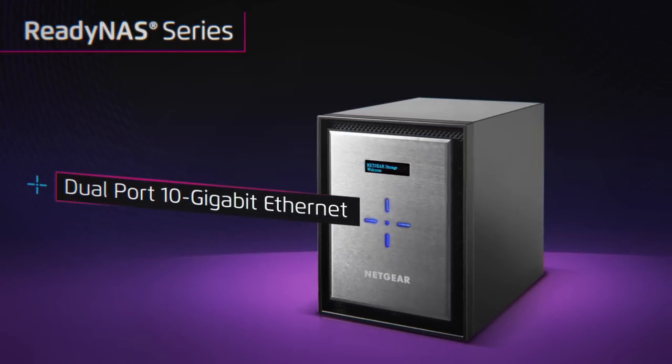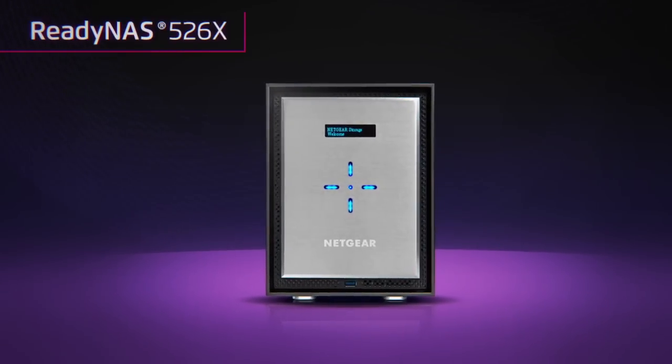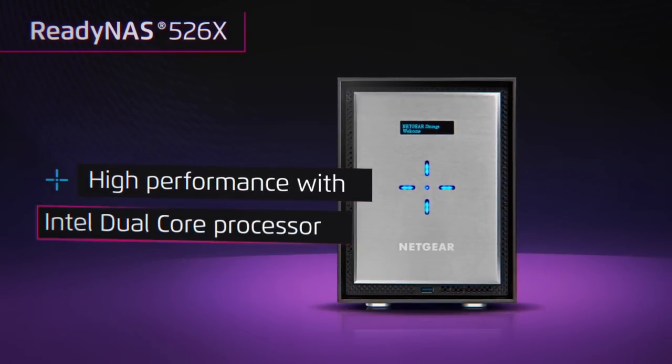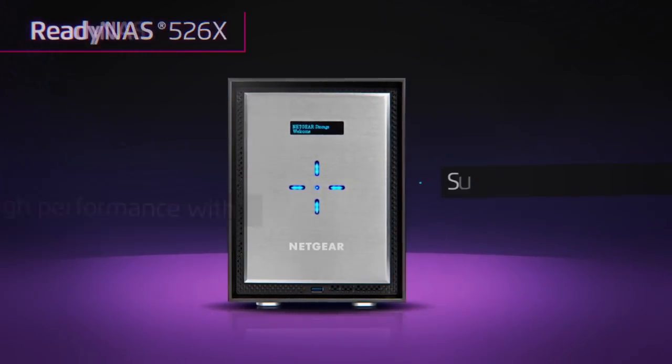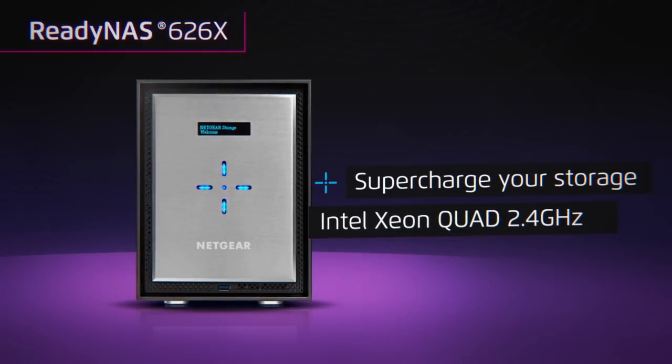Featuring dual port 10 gigabit ethernet for unmatched speed in a desktop NAS, engineered for high performance with Intel's dual core processor for the ReadyNAS 526X, or supercharged storage with the ReadyNAS 626X featuring Intel Xeon quad core 2.4 gigahertz server processor.